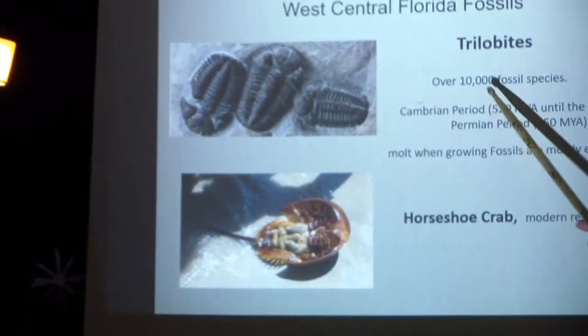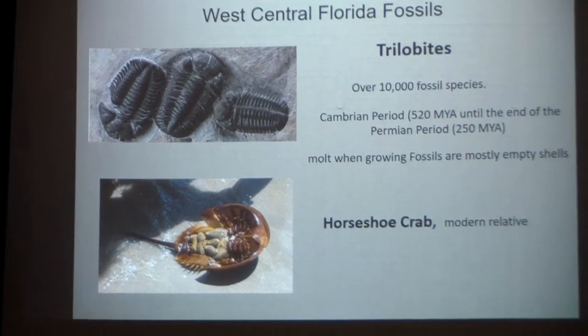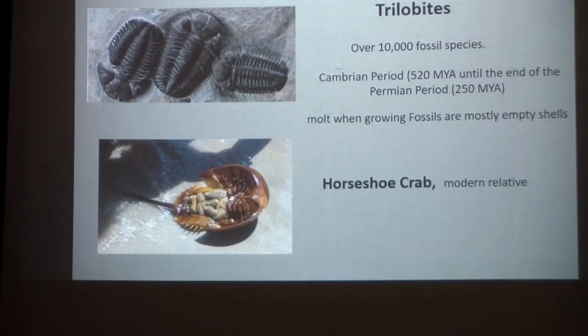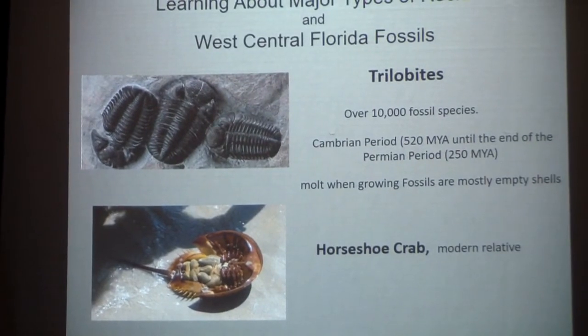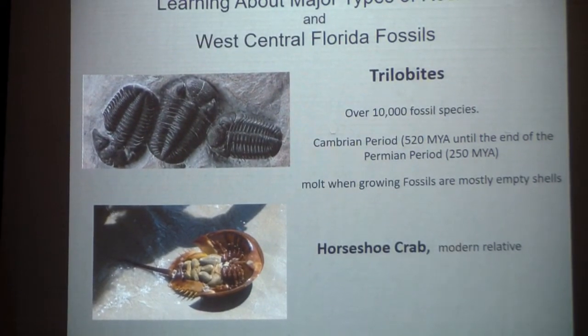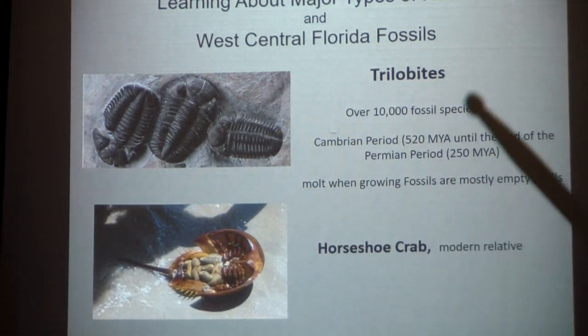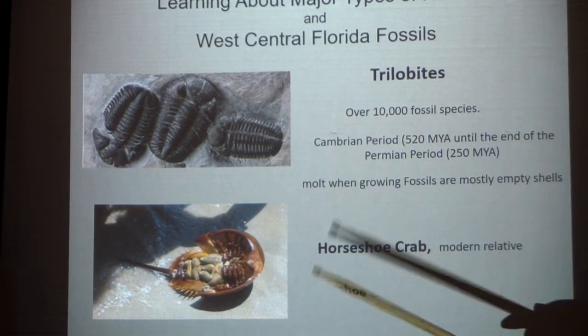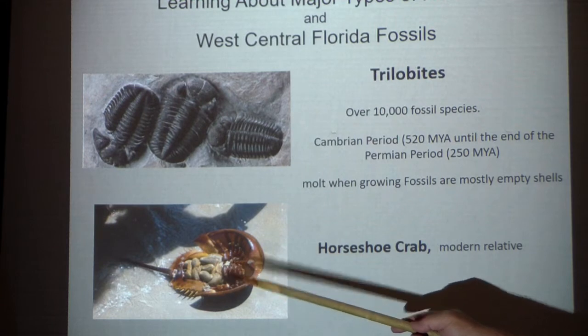There are over 10,000 different trilobite fossils. I found that hard to believe, but then I started looking at the literature — and sure enough, the literature is full of different little idiosyncrasies, things you wouldn't even think about, that make a differentiation. And what is its descendant? The horseshoe crab.